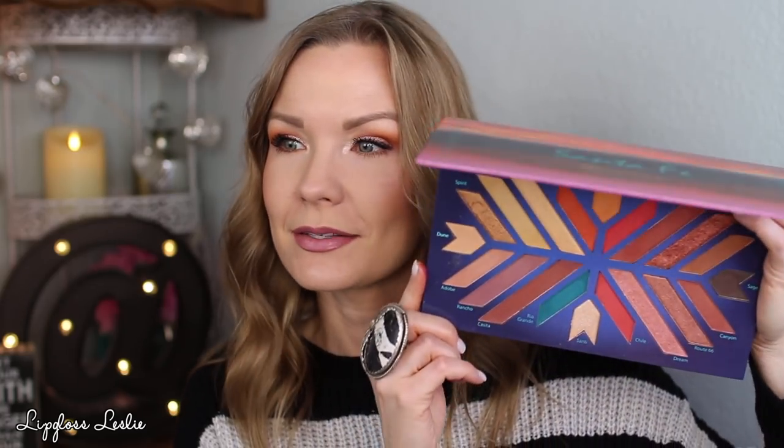The BH Cosmetics Santa Fe Palette — I love this for the theme because I love Santa Fe, but it's also a gorgeous palette. If you love sunset sort of eye looks, I think you'll really enjoy this. Their mattes are so blendable and easy to work with, and their metallic shades are stunning as well. So if you like that sunset sort of eye look, Santa Fe is gorgeous.